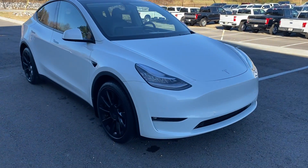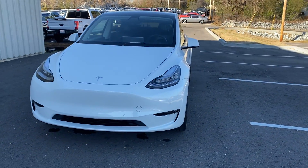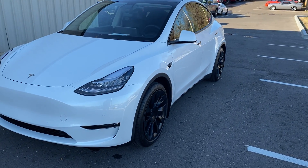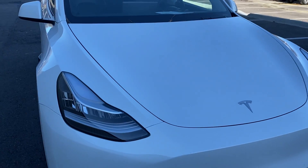It does come with a 30-day powertrain warranty from us. Obviously it does have the remaining Tesla factory warranties, which we can get extended all the way to $120,000. And we'll talk more about that. But I'll show you the condition here for the year and the miles.